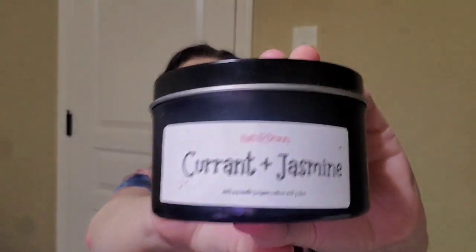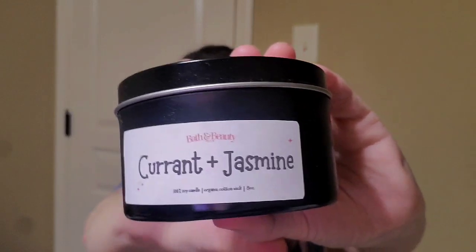Next thing looks like a candle — I think you always get a candle in here. It is currant and jasmine. Sorry about that, I got a phone call. The candle is currant and jasmine and it smells really good. It has a really good scent to it, so I am excited to have that. It would be $16.